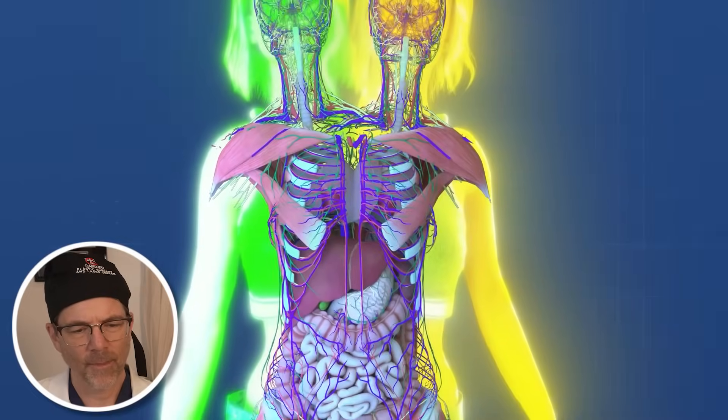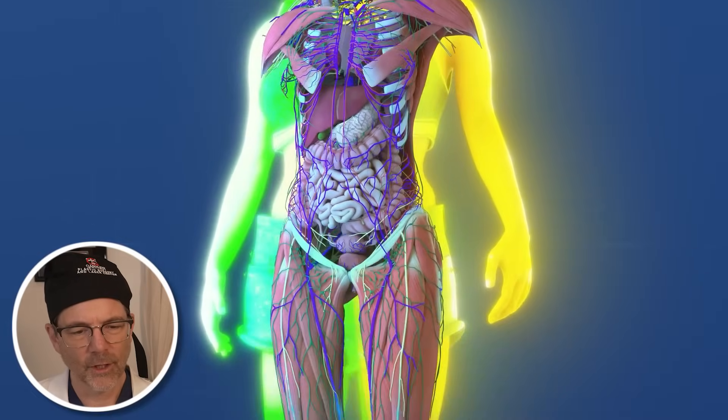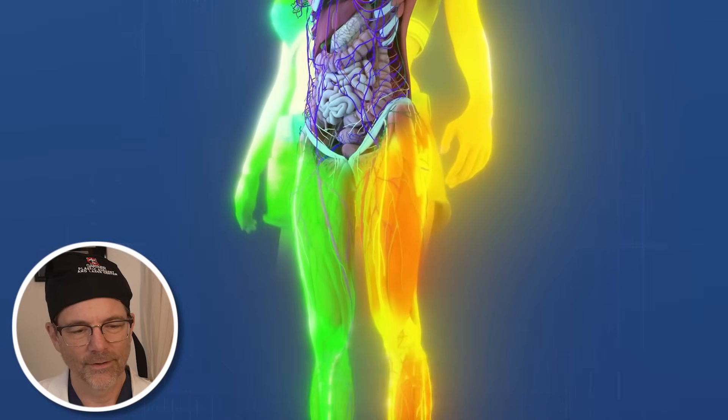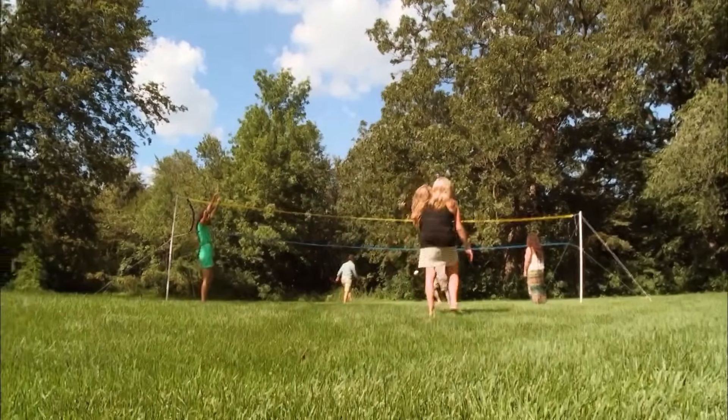Abby manages the right arm while Brittany controls the left. This division of control extends to their legs as well, with Abby controlling the right leg and Brittany the left. Apparently they can walk, run, and do all kinds of normal activities.